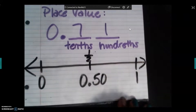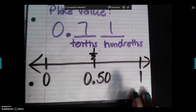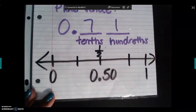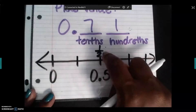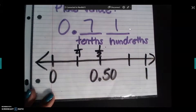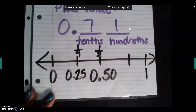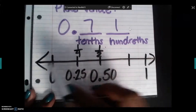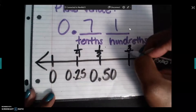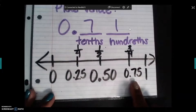Remember yesterday we broke it down even further, where we were able to look at the fourths as well. Half of one half is one fourth. One fourth written as a decimal is 0.25. And remember: one fourth, two fourths or one half, three fourths — that's 0.75, just like three quarters equals seventy-five cents.